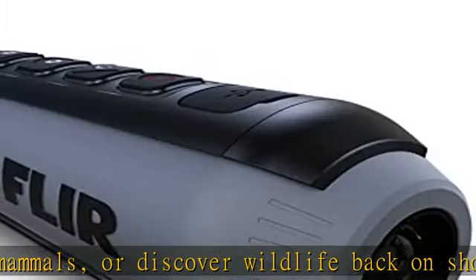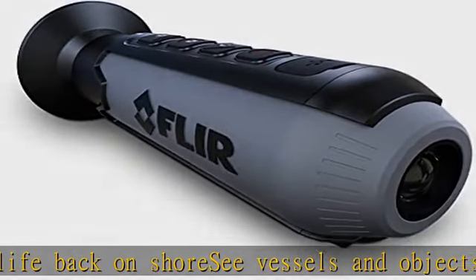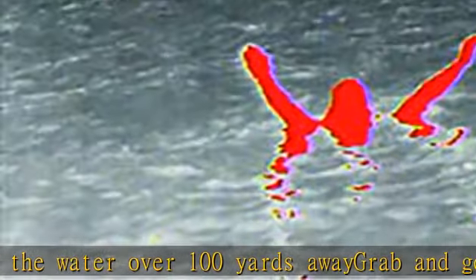Video and image capture — store up to 1000 thermal snapshots. Choose from multiple color palettes. Check the description to get this product today at the best price.